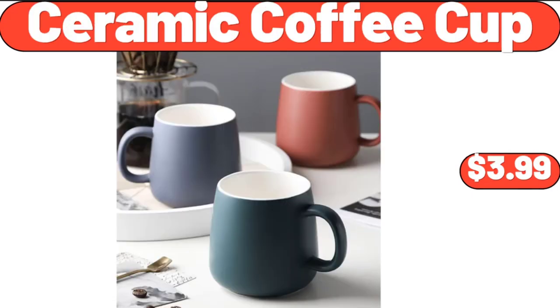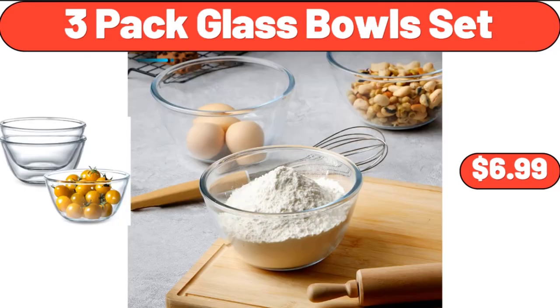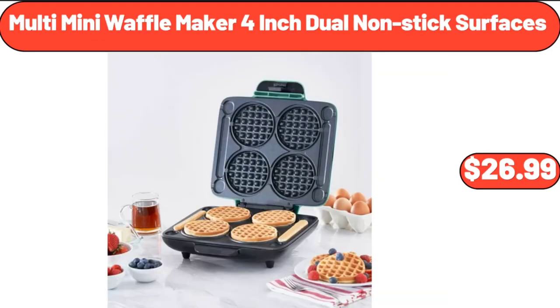Ceramic Coffee Cup, $3.99. Kitchen Drawer Organizer, $8.99. 3-Pack Glass Bowls Set, $6.99. Multi-Mini Waffle Maker, 4-Inch Dual Nonstick Surfaces, $26.99.